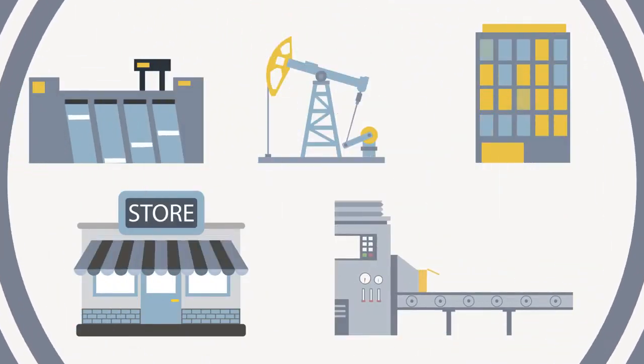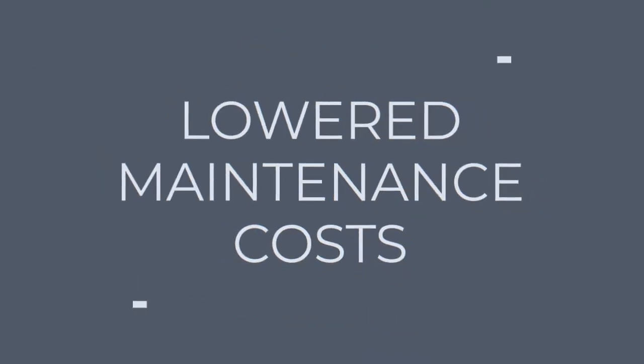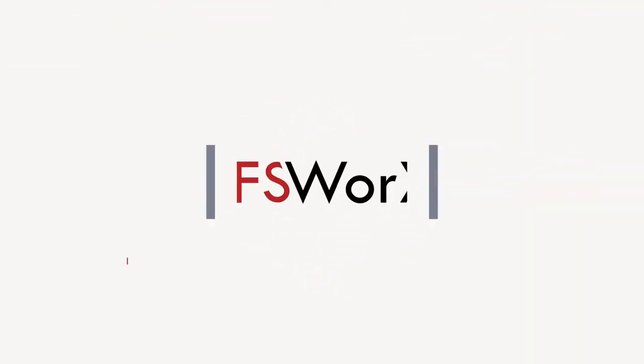With CFS Works, organizations in any industry can experience reductions in downtime and lowered maintenance costs. Optimize your resources by empowering your technicians to resolve issues more efficiently than ever before. Tap into the power of CFS Works today.